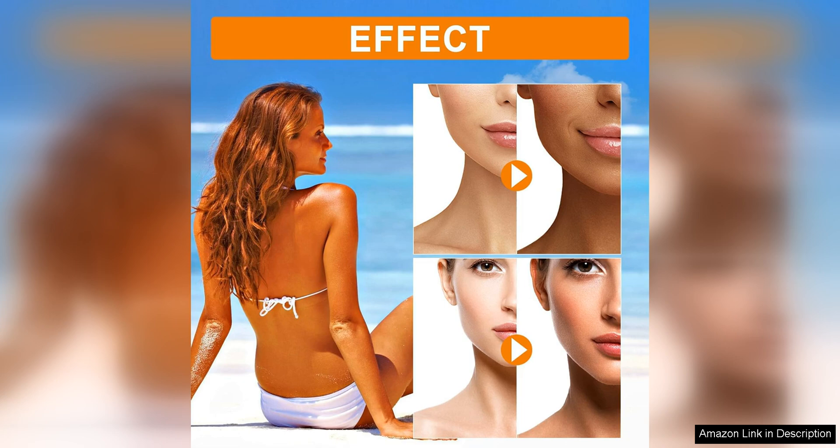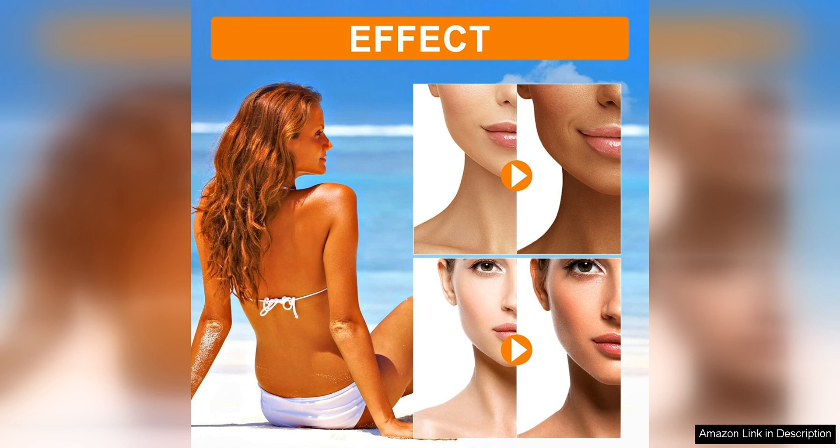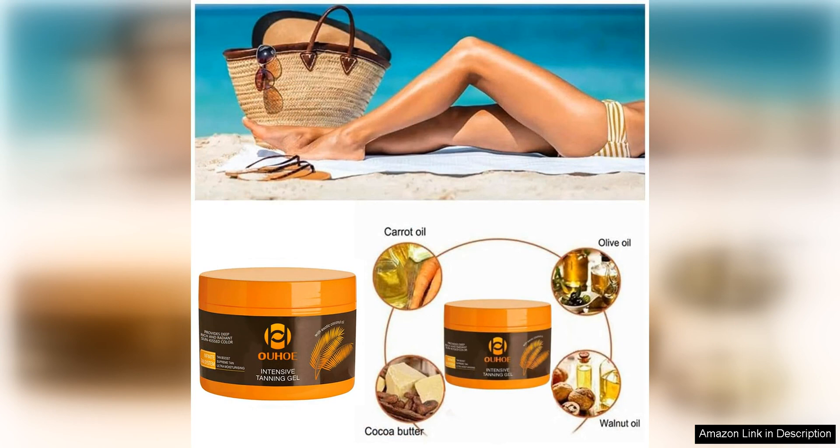The Intensive Tanning Luxe Gel is another standout product in this range, known for its intensive tanning properties. This gel is formulated with advanced tanning agents that ensure a deep golden tan in a short amount of time. The lightweight gel is easily absorbed into the skin, leaving no greasy or sticky residue behind.